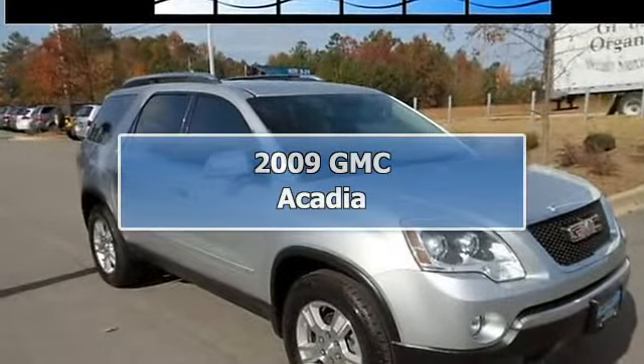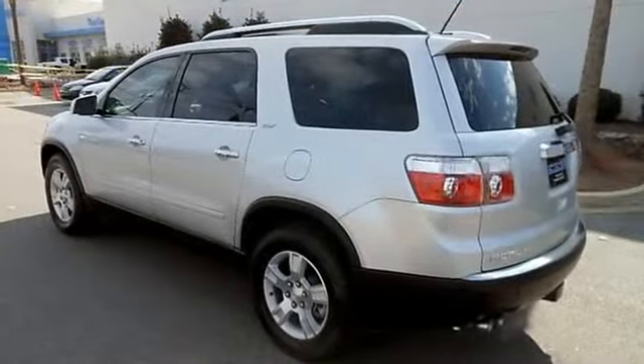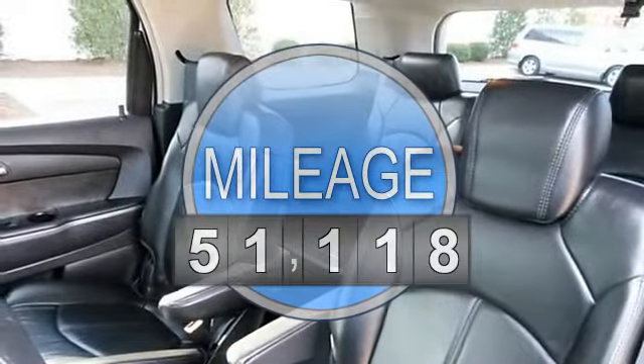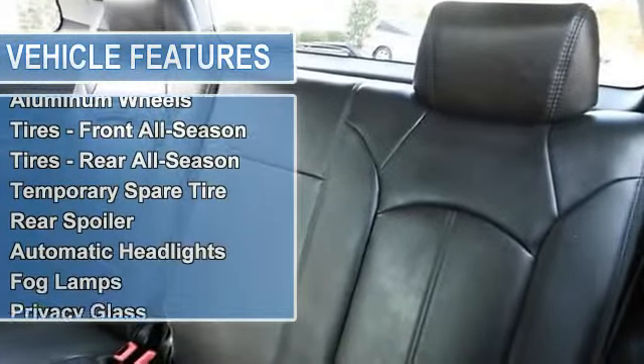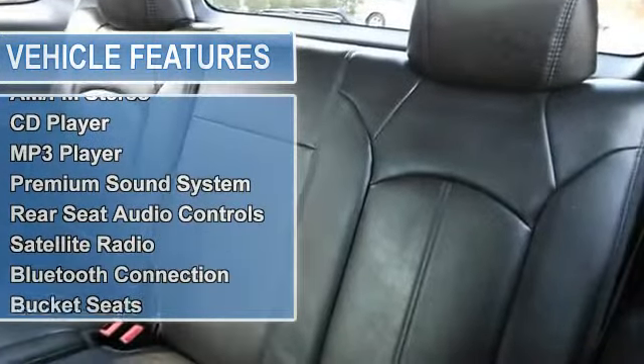Spoiler family with the sharp-looking GMC Acadia: rear DVD entertainment system with wireless headphones, heated leather seats, tri-zone automatic climate control, premium Bose audio system with 10 speakers, third row seat, 7 passenger seating, power driver and passenger seats, 18-inch alloy wheels, fog lights, power side mirrors with turn indicators, auto dimming rearview mirror, OnStar, and more.